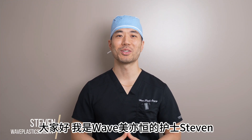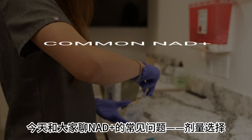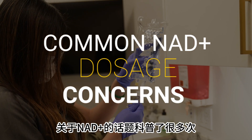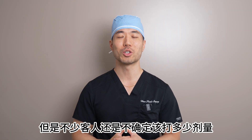Hey there, this is Steve from Wave Plastic Surgery again. Today I want to address a common misunderstanding about NAD+, the dosage. I know we've covered this topic many times, but there still seems to be a little bit of confusion, especially regarding the measurement units.